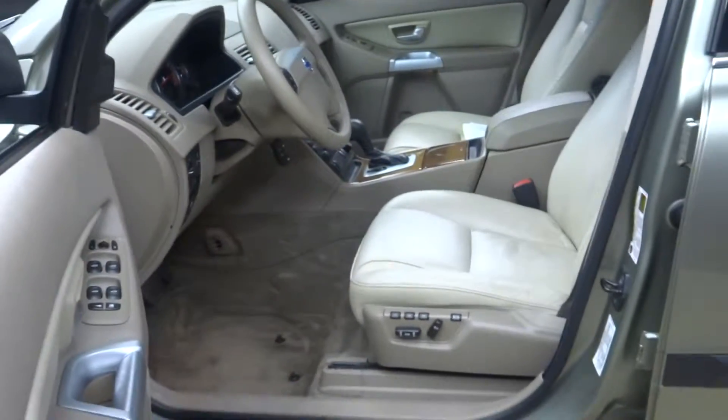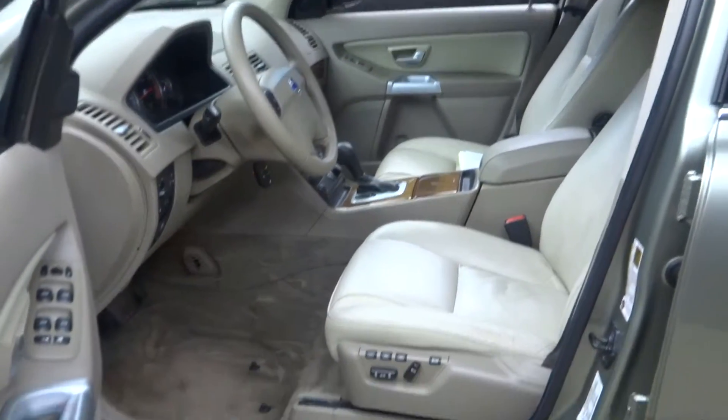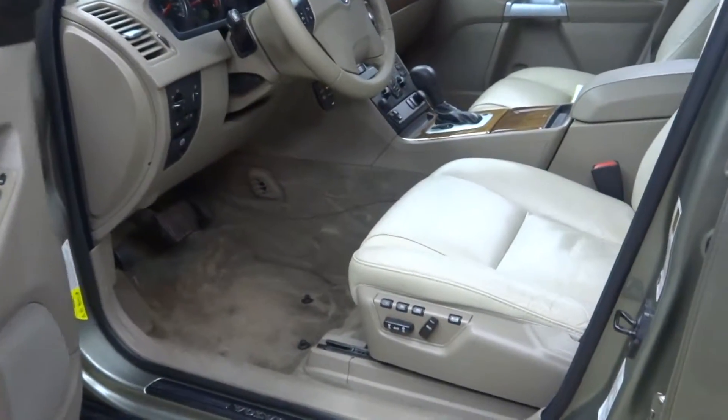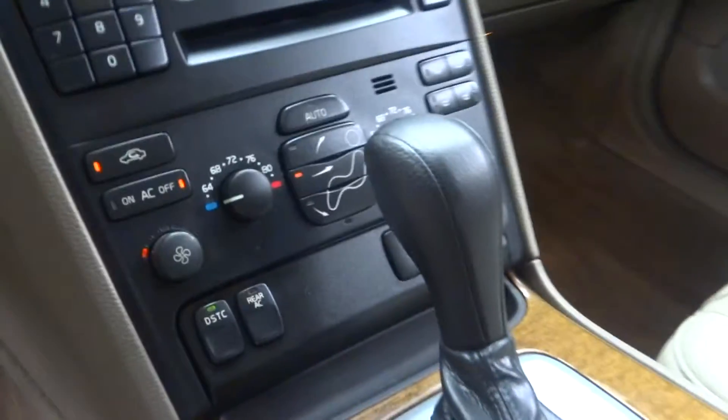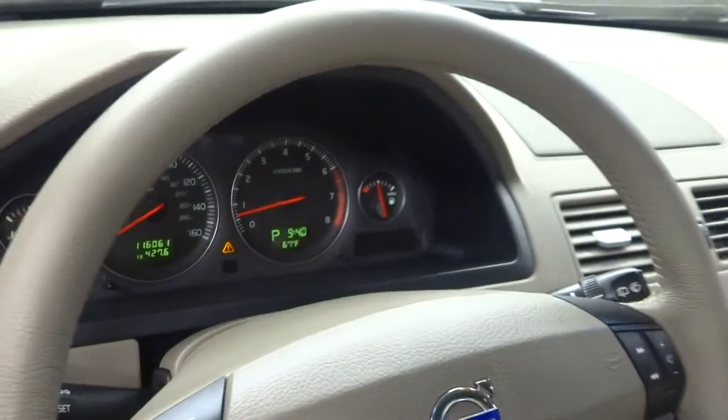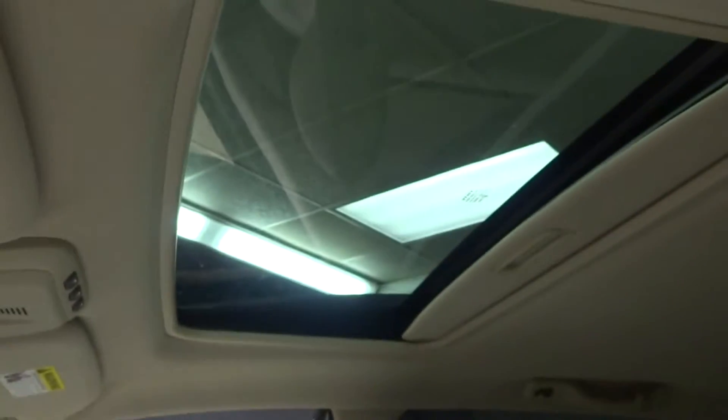It's a light green with a tan or parchment interior, leather interior, power bucket seats. We got heated seats. In-dash CD. 116,000 miles. Sunroof.